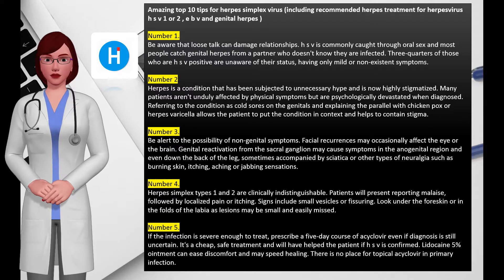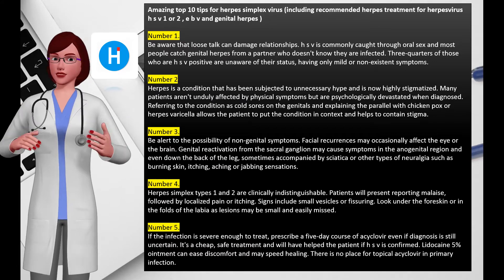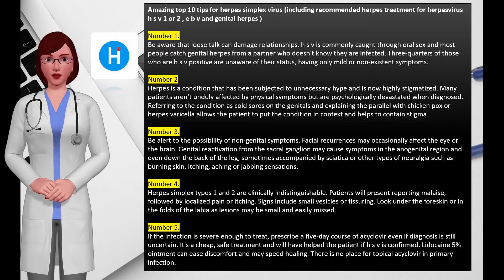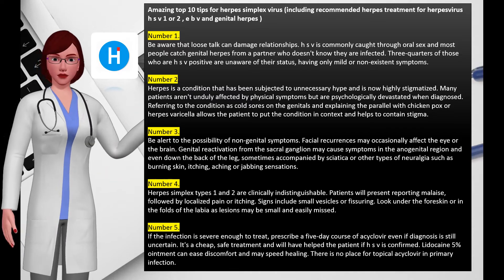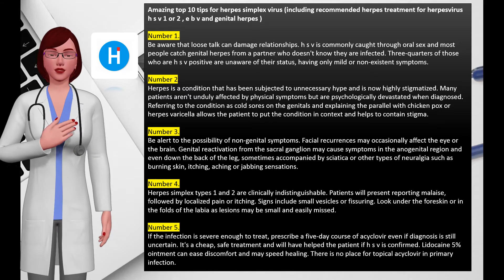Most people catch genital herpes from a partner who doesn't know they are infected. Three-quarters of those who are HSV positive are unaware of their status, having only mild or non-existent symptoms. Asymptomatic carriers may experience their first symptoms years after initial infection, so transmission between partners may occur at any time in established relationships.